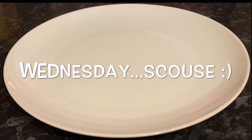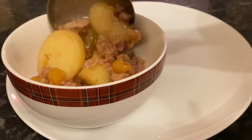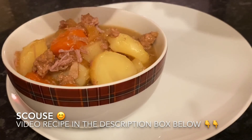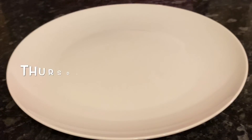Moving on to Wednesday — you'll have seen this already if you watched the recipe, but I'll leave it down below just in case you missed it. This was my slow cooker scouse, which is basically a stew, served with a couple of bread rolls and some pickled cabbage on the side.